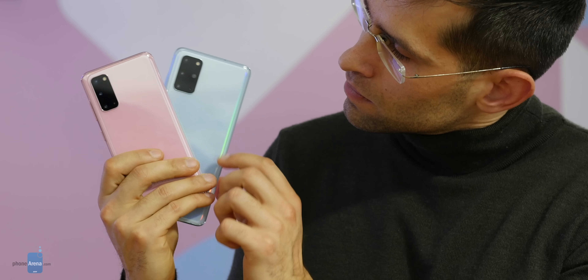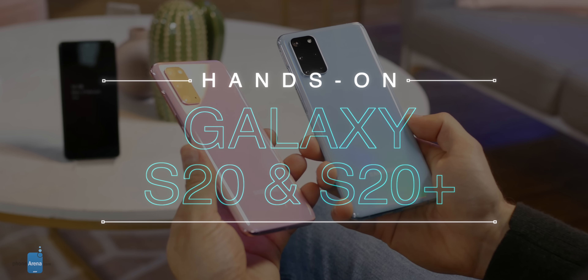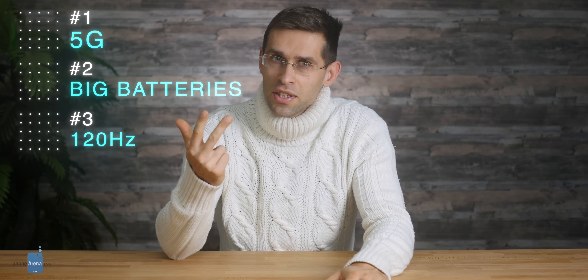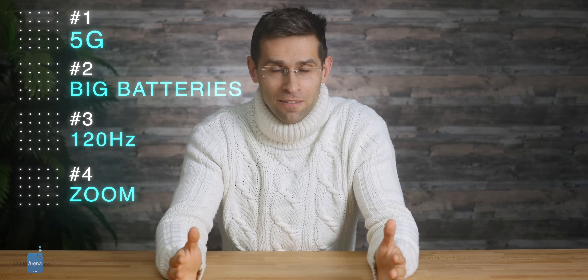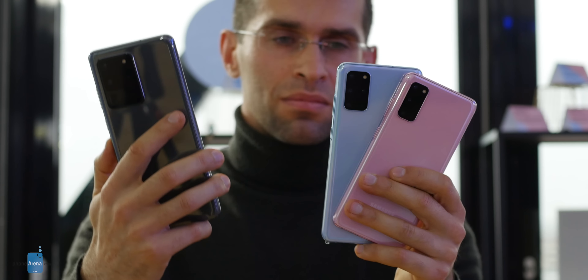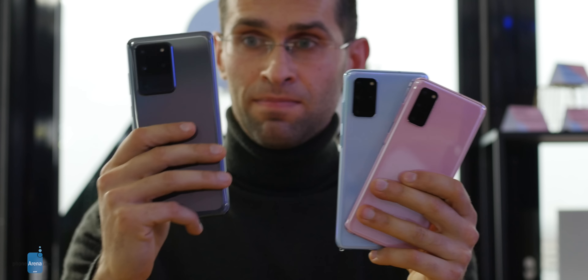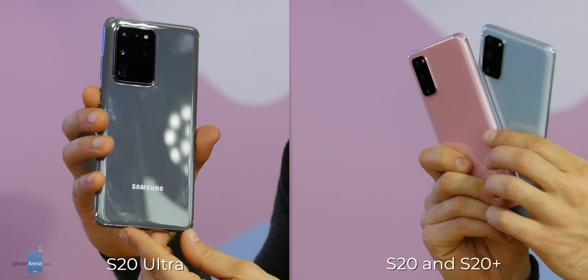These are the Samsung Galaxy S20 and the S20+, the latest and greatest phones by Samsung that leapfrogged the iPhone with features like 5G connectivity, huge batteries, super smooth 120Hz displays and zoom cameras that Apple just doesn't have. This year they come in the shadow of an even bigger Samsung launch, the Galaxy S20 Ultra, the third in the series, a gigantic 6.9 inch phone with an even better camera and even longer battery life.